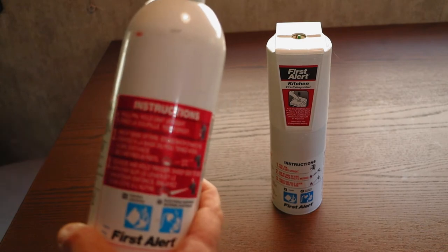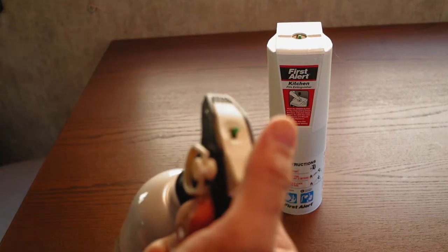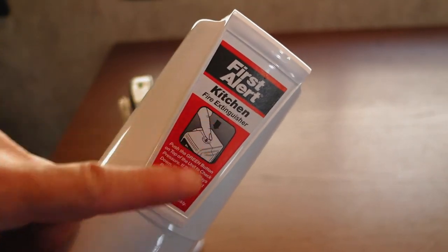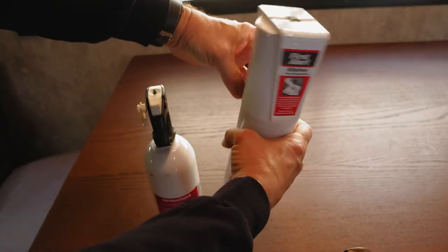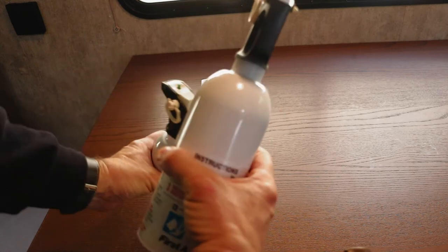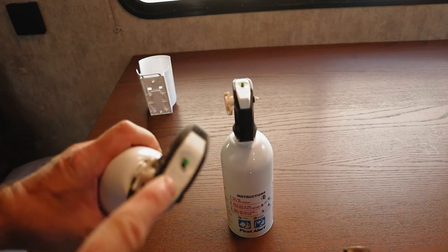Here are the instructions on this one — it's really simple. You pull the pin right here and press this button, and that's all there is to it. You'll notice there's a green button on top. This second one is designed for the kitchen. It's essentially a wall mount — you just pull the fire extinguisher off the wall, and it's the same exact extinguisher. Pull the pin and press to discharge.